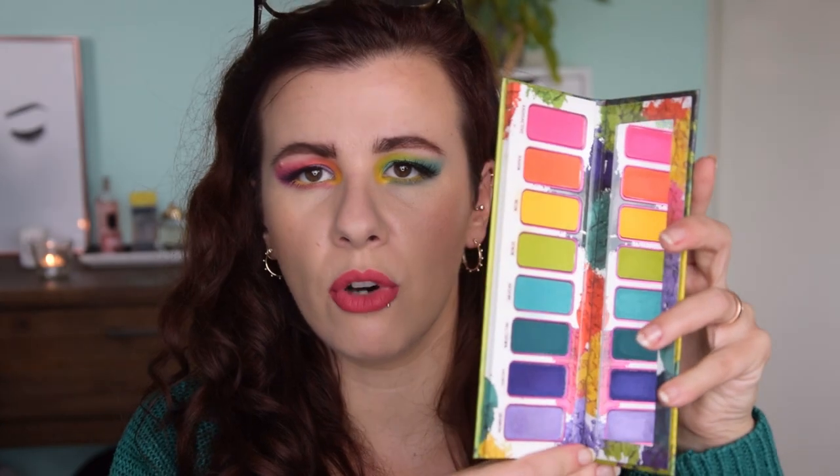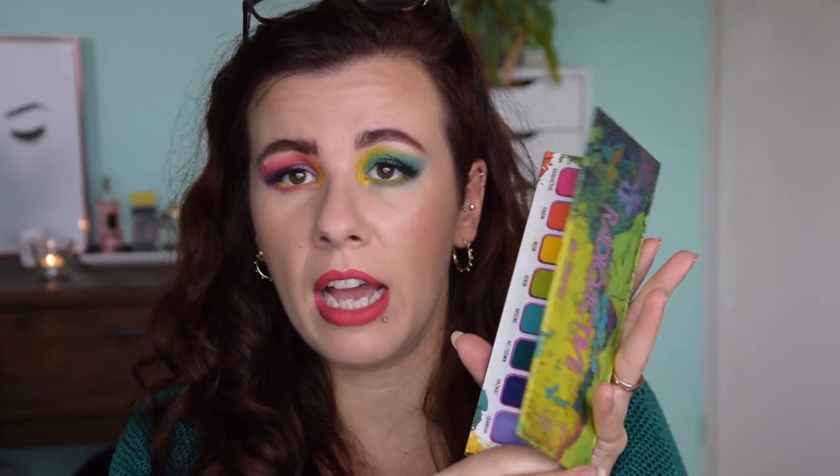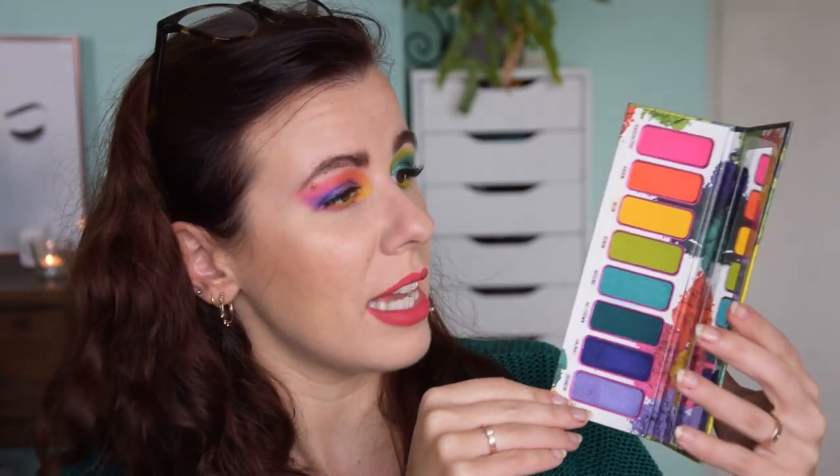The first thing I was extremely impressed by is the packaging. It's again a very thin, well-weighted palette with a nice magnet and beautiful artwork on both the inside and outside. The outside has a slightly textured finish, not a smooth glossy one, and the artwork on the inside is on glossy cardboard and is absolutely beautiful with all the crushed pigments depicted in it.